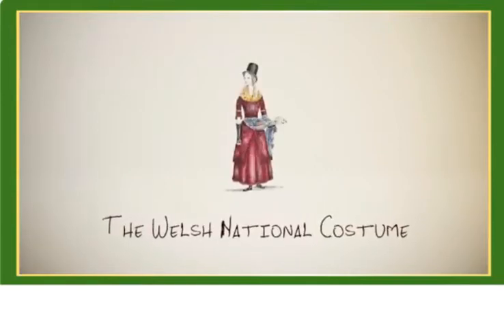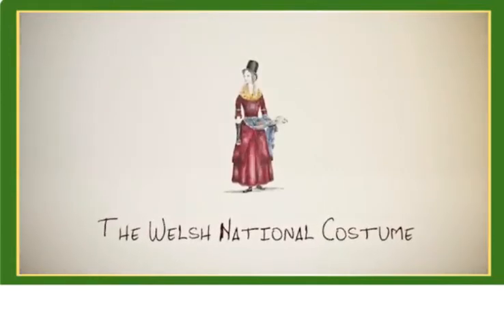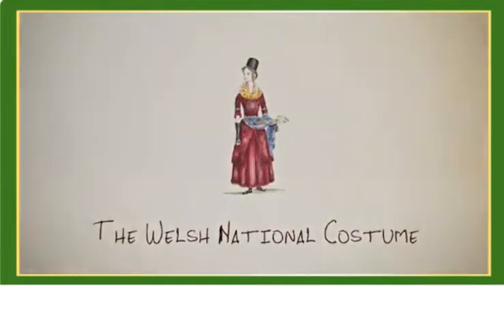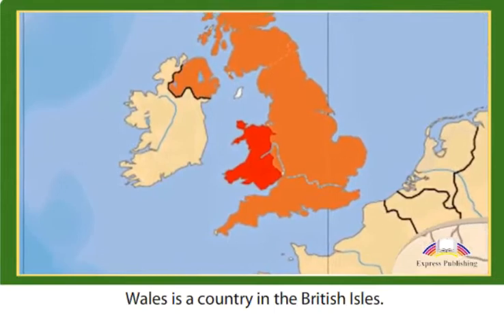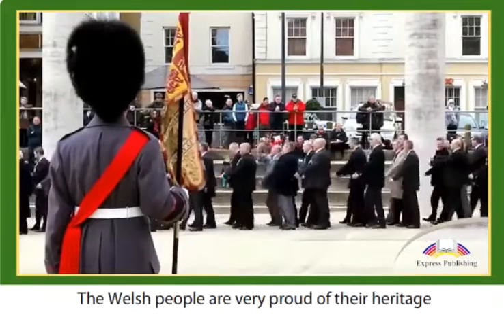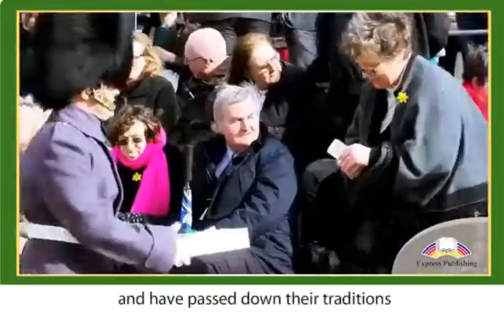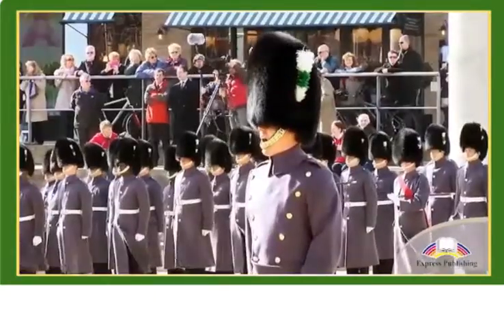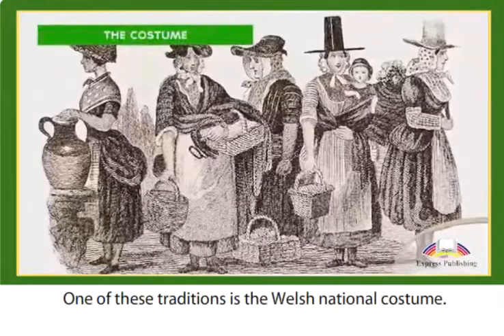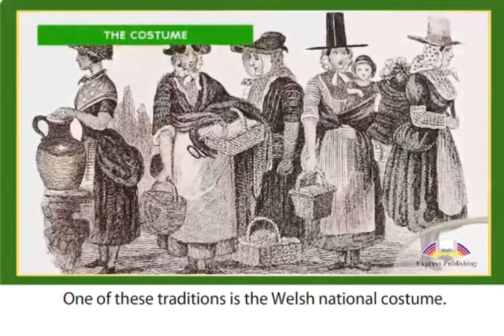The Welsh National Costume. Wales is a country in the British Isles. The Welsh people are very proud of their heritage and have passed down their traditions from generation to generation. One of these traditions is the Welsh National Costume.